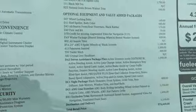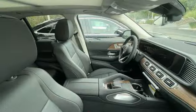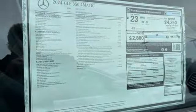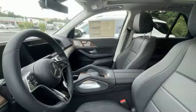Hands-free liftgate, streaming audio, Wi-Fi hotspot, dual zone climate control, external memory control, power tilting steering column, memory exterior door mirror settings, and integrated navigation system with voice activation.